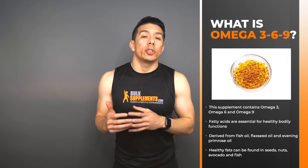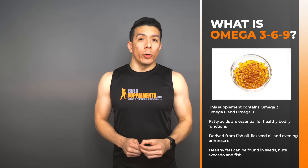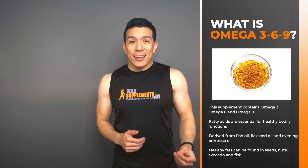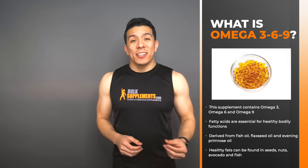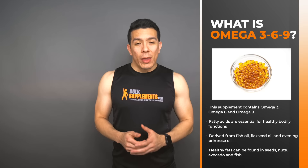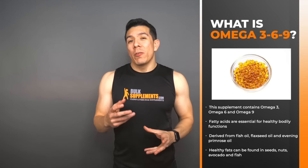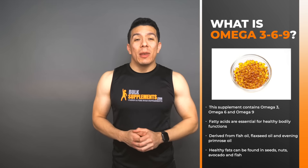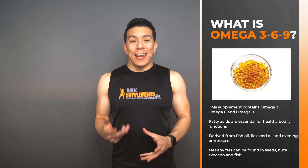This particular supplement contains a combination of flaxseed oil, fish oil, and evening primrose oil. Whether you follow a vegan, vegetarian, paleo, or omnivore diet, fats are an essential component of your health. You can find healthy fats in things like seeds, nuts, avocado, and fish, but many people choose to supplement with Omega-369 due to the lack of variety in their diets.